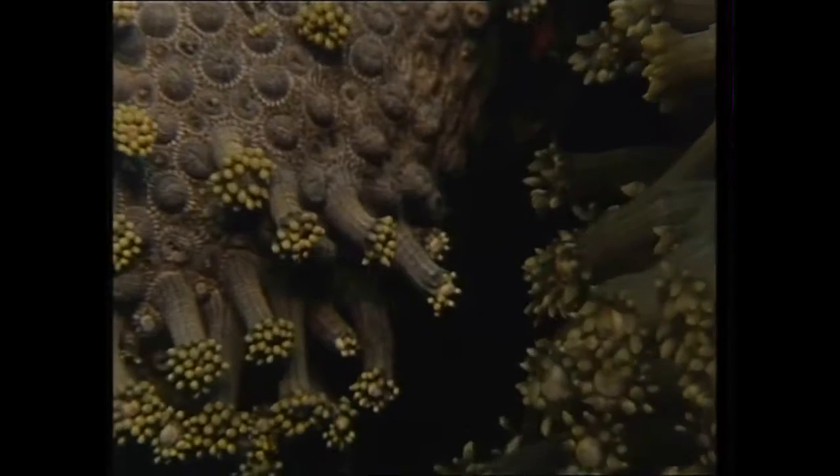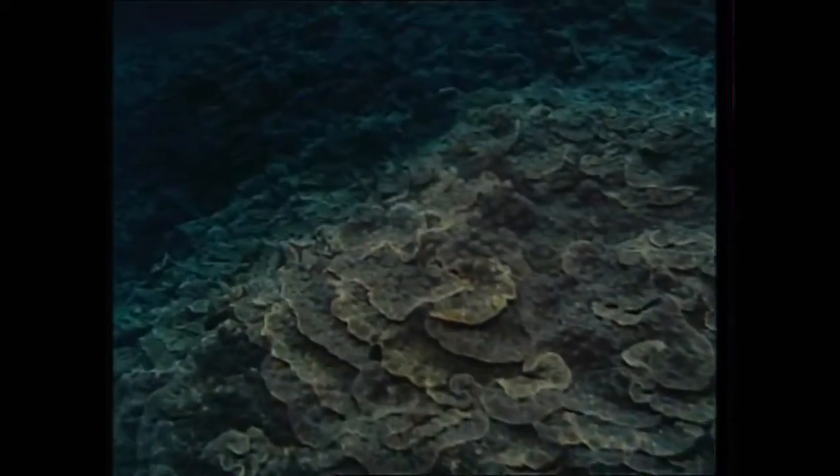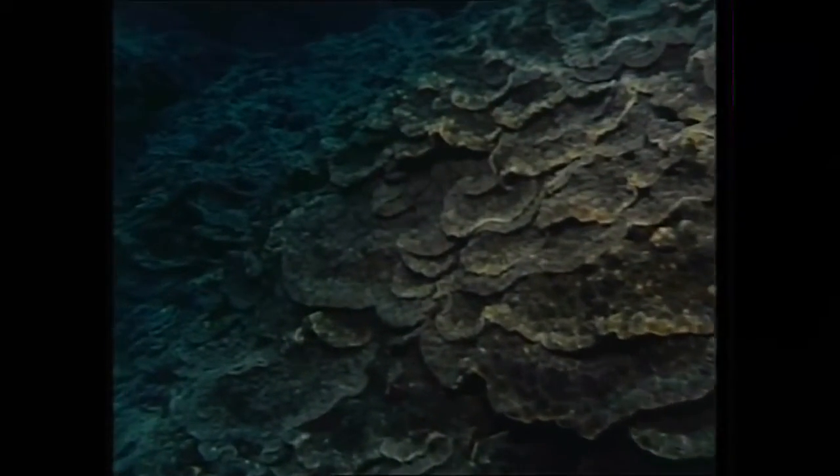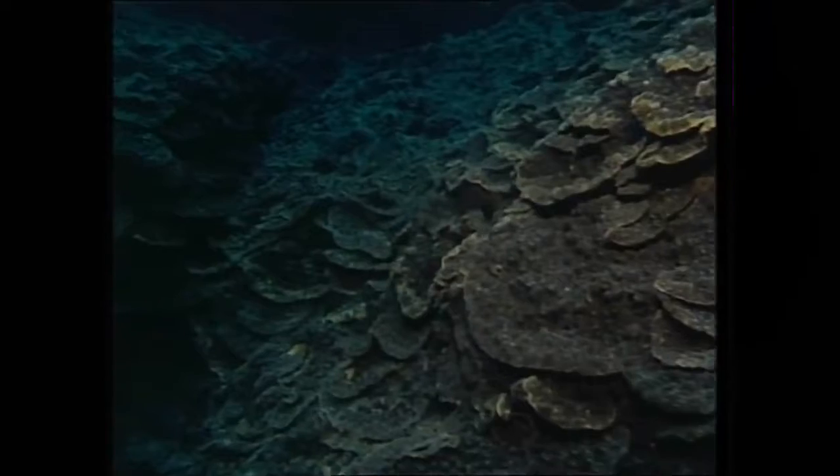Only hard corals build a reef, but they have no single pattern. The polyps of the lichen coral overlap like ruffles on a cloak. The undulations that they form help to stir food particles in the right direction.